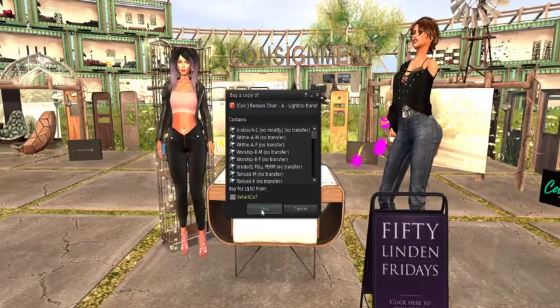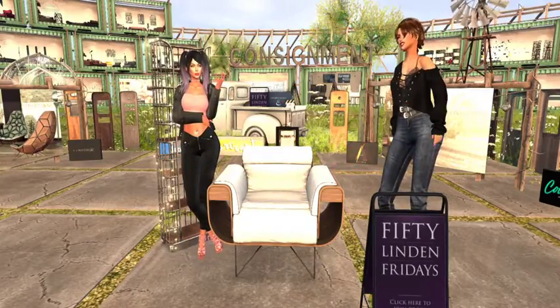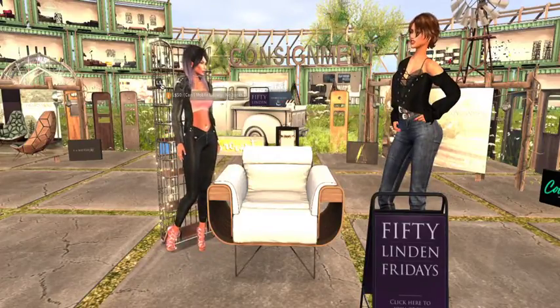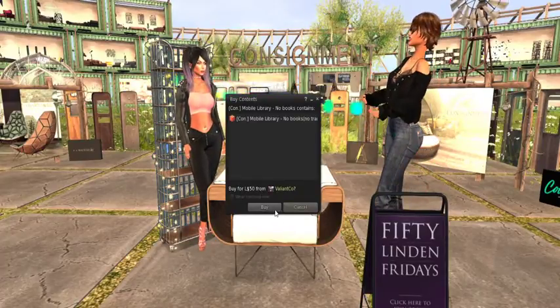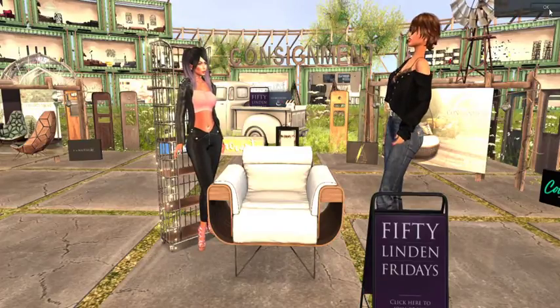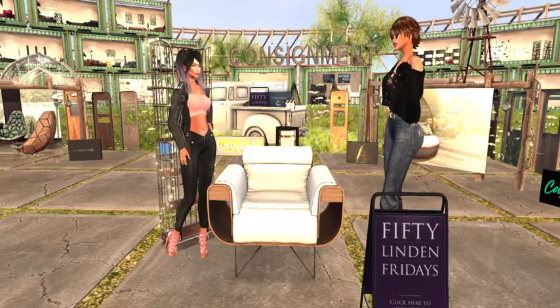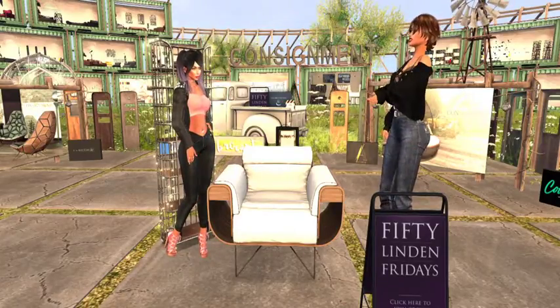I wasn't moving enough for the adult animations — I'm mildly adult, meaning I'm just an adult but not coupled or entangled. I'm still getting the chair because it's really pretty. As opposed to extreme adult, it's 50 Linden Friday extreme. So we're gonna get all the goodies.